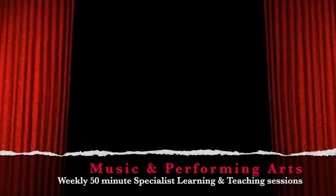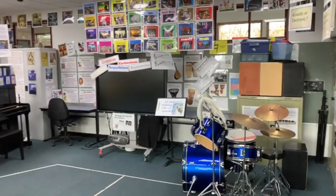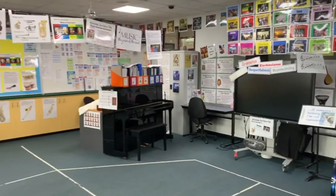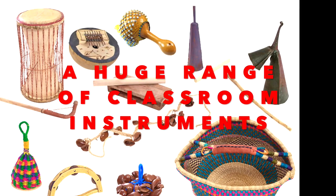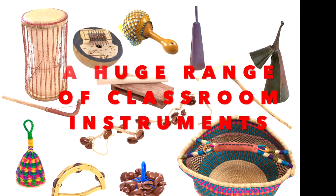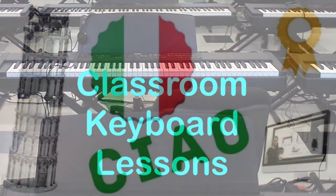This is our music and performing arts room, where each class gets a 50-minute session each week with a specialist teacher to sing songs, dance and rehearse for whole school performances. We also have instrumental teachers that teach a group or one person many instruments, including guitar, piano, woodwind or string.